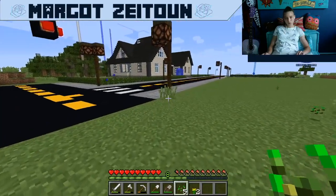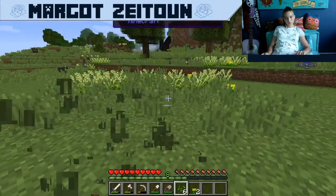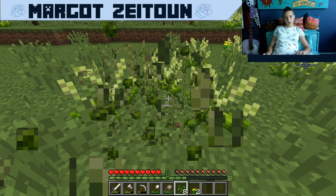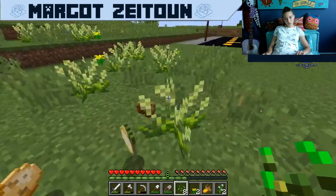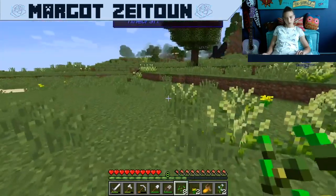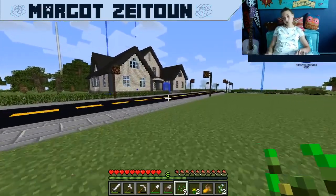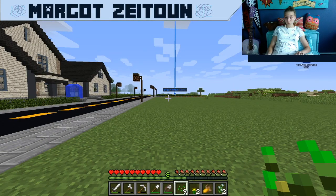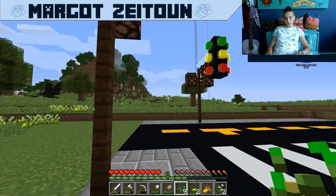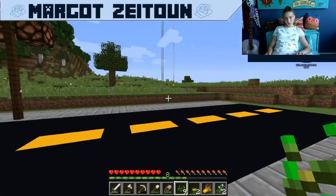I also need to make street signs and street posts. What should I name the streets, guys? You guys can let me know what you want the streets named. Once I clear over on this way, I'll make road systems and then we'll just build around them.